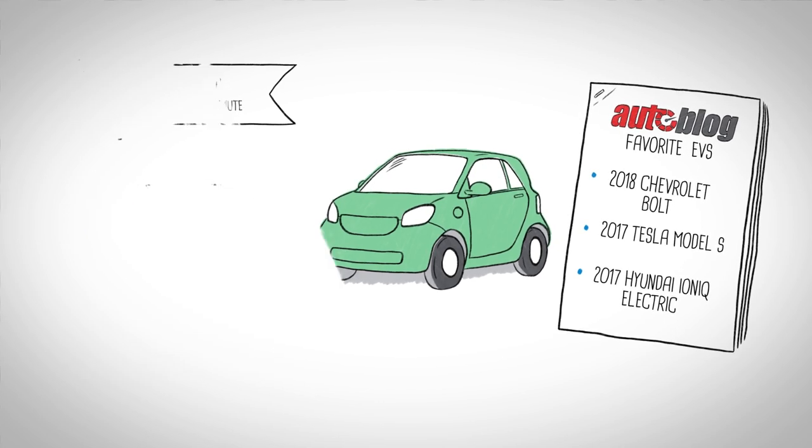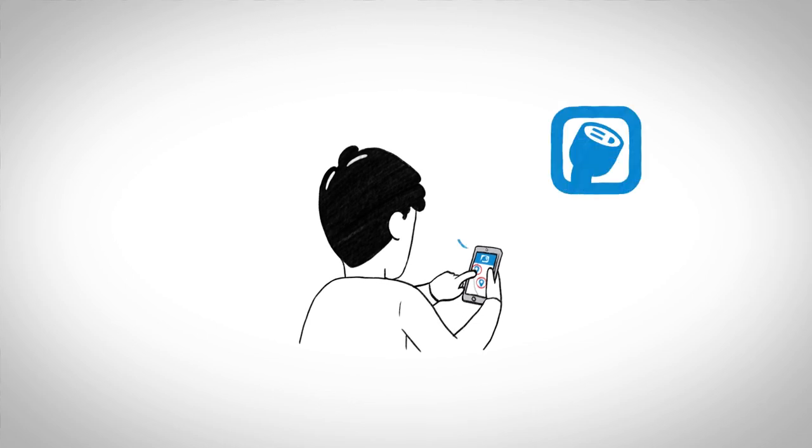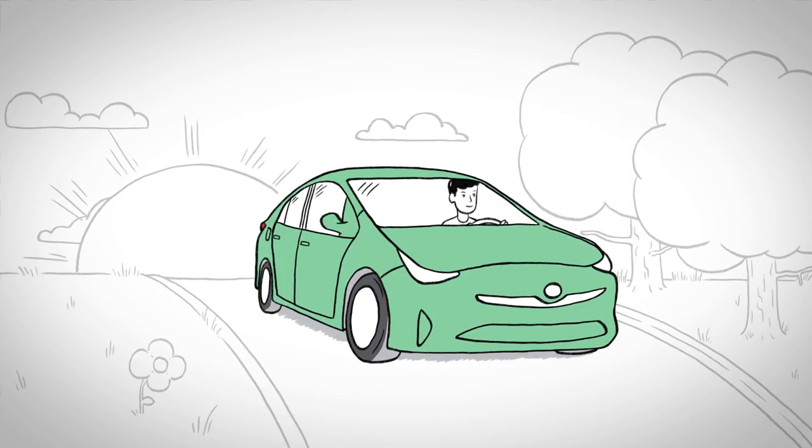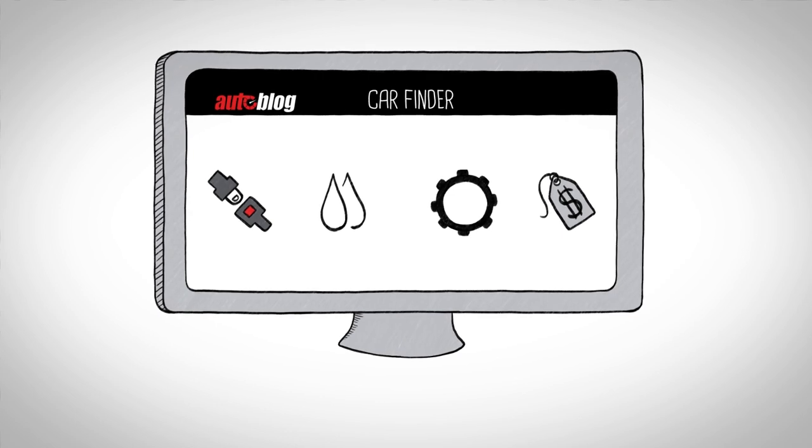If you need to travel longer distances occasionally, you'll want to visit a site like PlugShare to locate public chargers near you. With a little preparation, you can find the green vehicle that best fits your lifestyle. And remember, Autoblog's Car Finder is always there to help. Happy hunting!